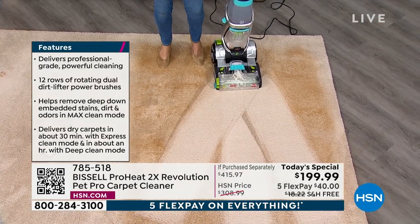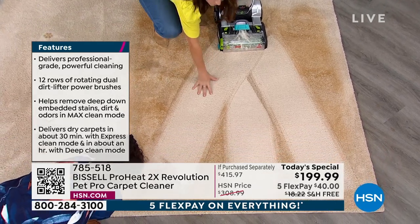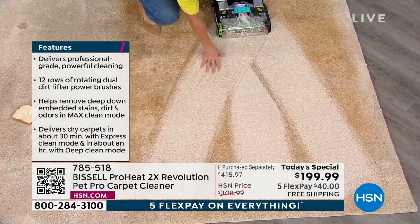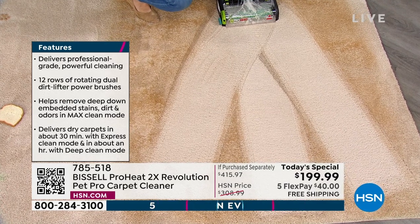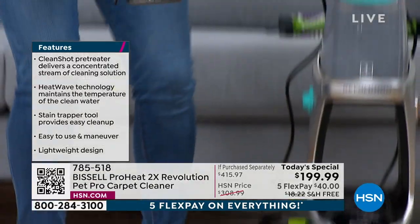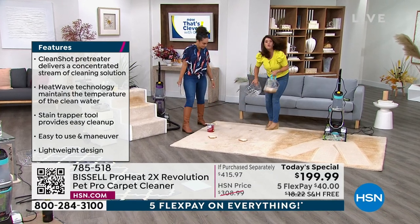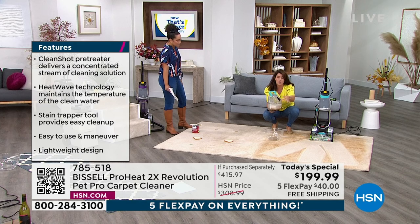Look at the difference — that's incredible. It's not soaked because Bissell is scrubbing but also extracting, so you're pulling out the moisture. If you want to see where all that gunk and grime went, you can look at the dirty tank that comes out of your machine.